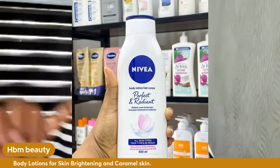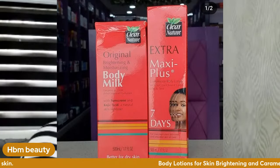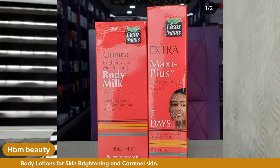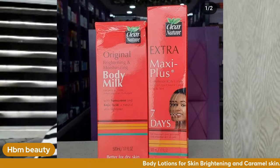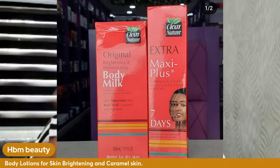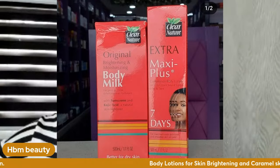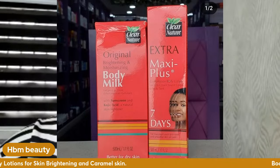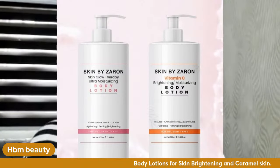Another lotion I've used for a long time is Clear Nature. They have the Body Meek and the Maxi Plus — I usually used the Maxi Plus. Clear Nature works very well. Don't be misled by the 'seven days' marketing on the pack — it doesn't lighten the skin in seven days, but from about one month you will notice a difference.